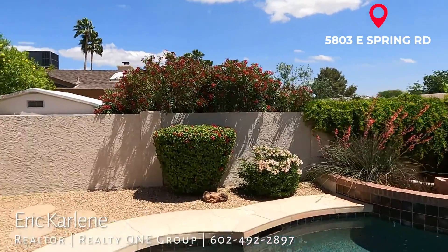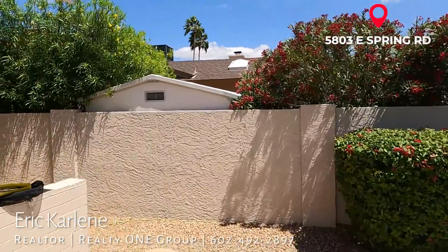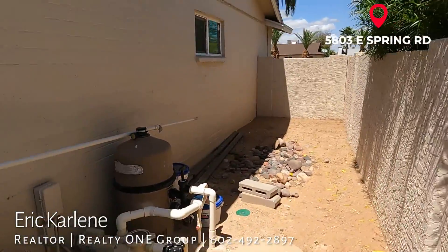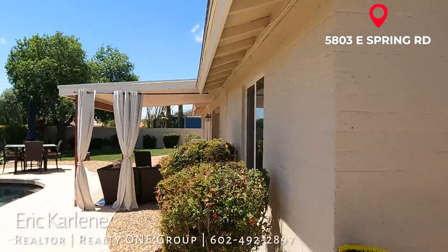I know this neighborhood is absolutely fantastic. And there is the nice pool equipment and everything. So, super cute place. If you have any interest in this place on Spring, please give me a call. It's Eric Carleen — 602-492-2897. Thank you.